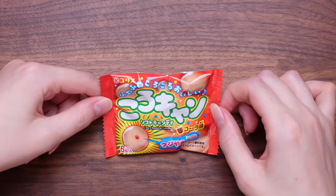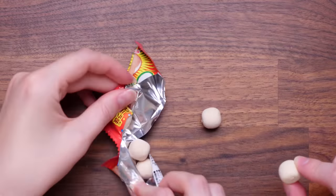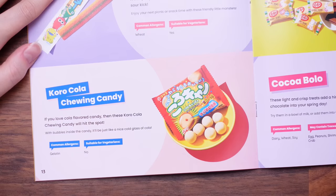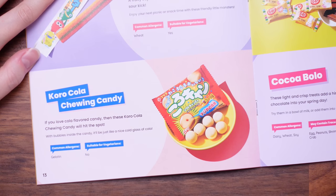It looks like a bum hole — it's a cola chewing candy. You love Coca-Cola! Here you go, one for you. They're like bonbons. Oh, that's squishy — that's a lot of flavour in a little thing. Coro-Cola chewing candy — if you love cola-flavoured candy, these will hit the spot. With bubbles inside the candy, it'll be just like a nice cold glass of cola. There's no bubbles in it, but it definitely tastes really strongly of cola. I would probably give those a five. I like drinking cola but I'm not a big fan of the fake cola flavour. I give them a five.